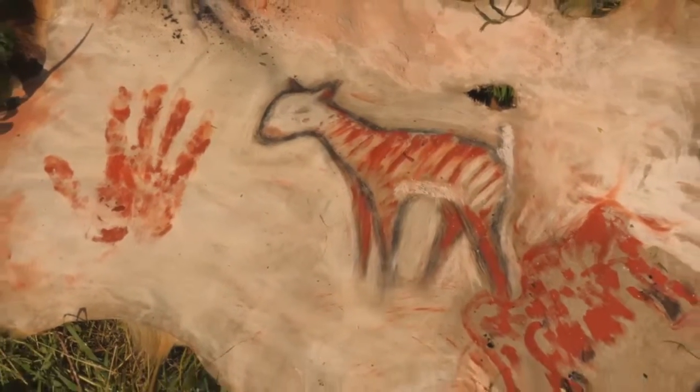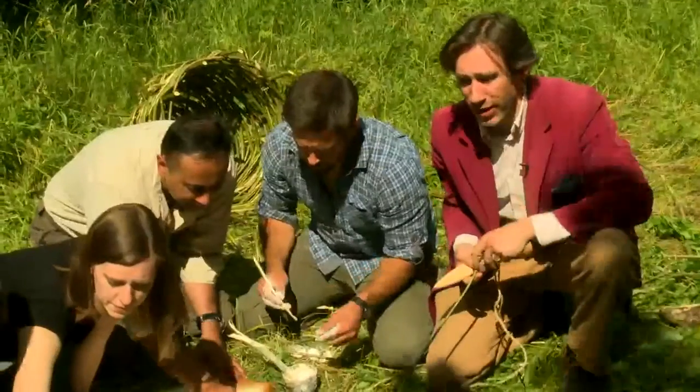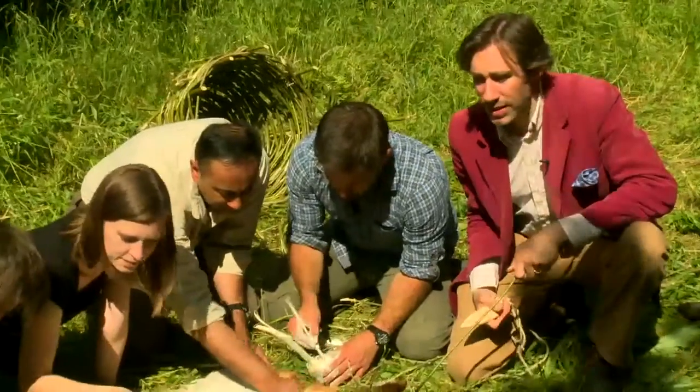Caves and rock shelters where they carried out paintings on the walls — famous pictures of animals and other items from the environment, as well as very strange abstract symbols that we can't understand now.